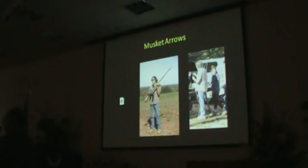Once it has a momentum, it goes straight and true. As soon as it loses that, it loses stability, and it just goes anywhere. So the Americans could have taken their muskets and fired directly into the roof, stuck into that roof, and caught fire to the roof using musket arrows.